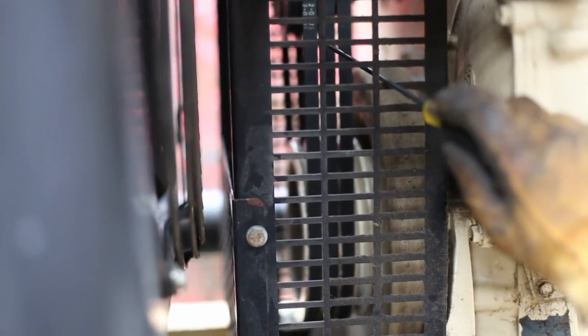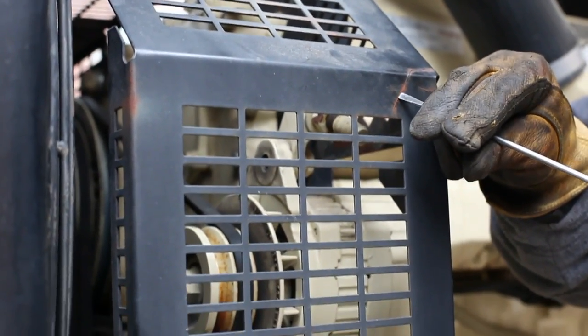Belt tension and their condition are checked. Any belt is replaced if found in poor condition or if it has reached the manufacturer's recommended change period. The condition of the fan and belt guards are checked, and any signs of deterioration noted for immediate or future change.